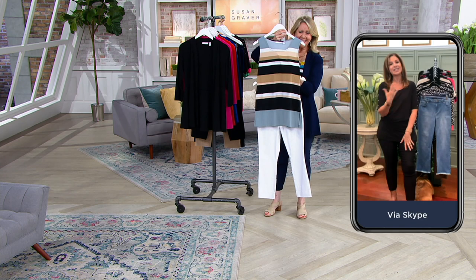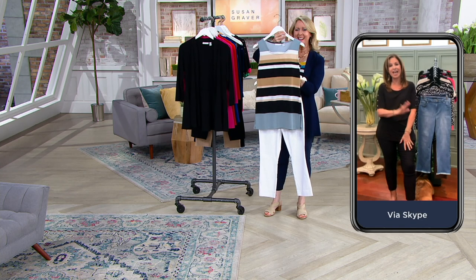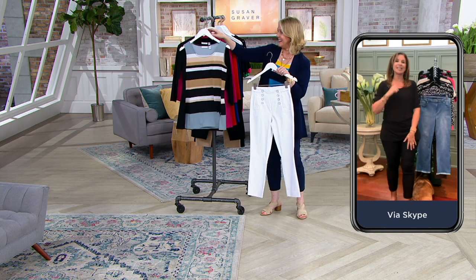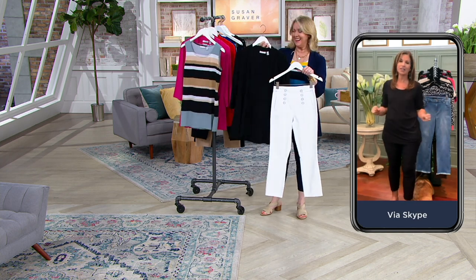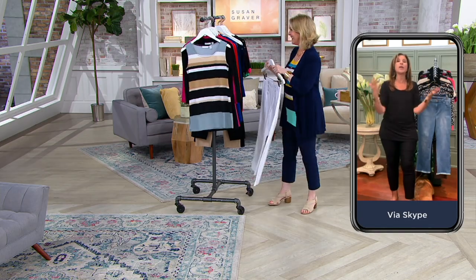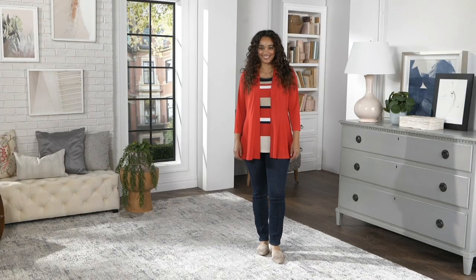Look at that — just that tank with the white. The tank is everything. And then we give you the best-selling cardigan in my whole entire collection with the tank. It's a win-win. This is like you need to try it because I know you're going to love it.